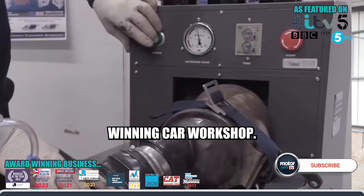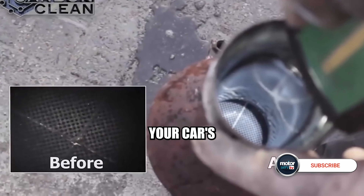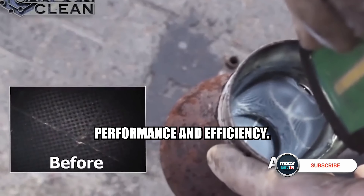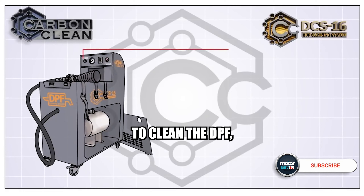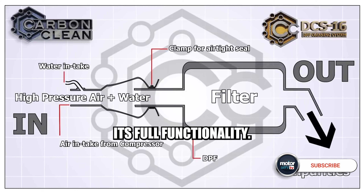As an award-winning car workshop, we specialize in professional DPF cleaning to restore your car's performance and efficiency. Our skilled technicians use advanced technology to clean the DPF, removing harmful soot and restoring its full functionality.